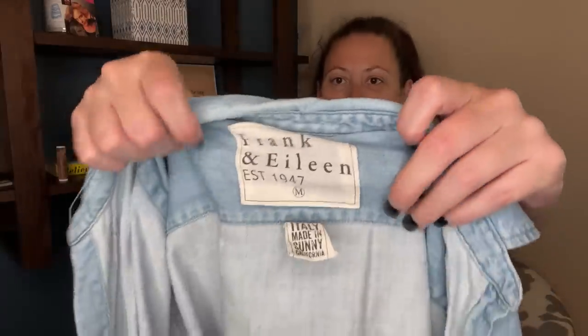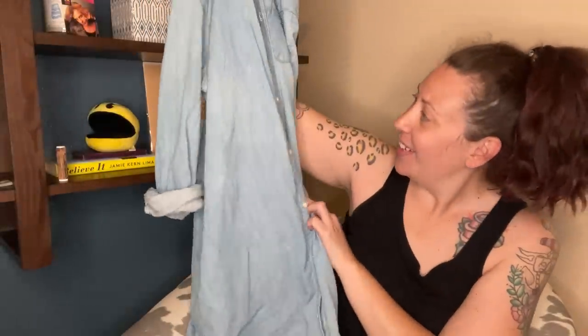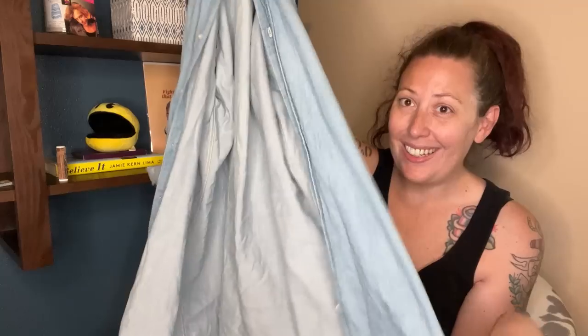I was so excited about this. I actually found this on my second round — that row I told you was really good, I ended up going through it a second time and found this. This is Frank and Eileen, and this is such a big logo, you guys. Oh my gosh, and this is a shirt dress. If I was listing this on Posh, I'd probably list it for like $75. Very excited about that one.